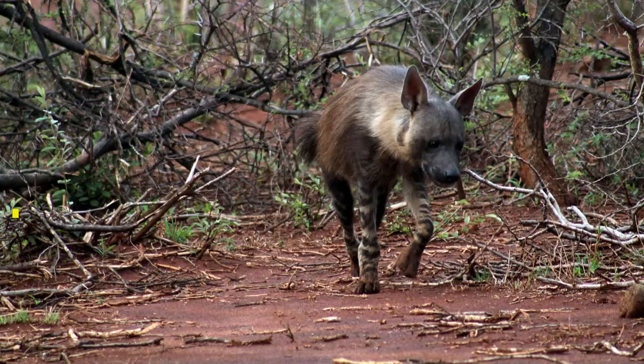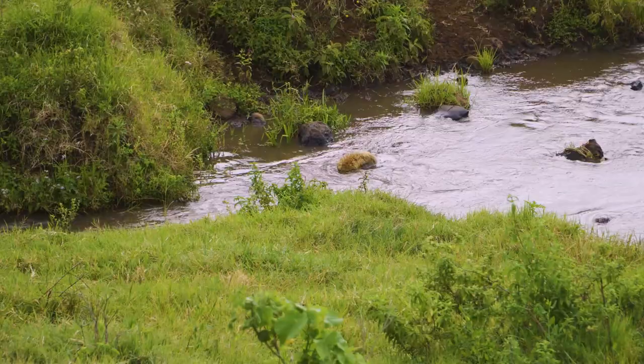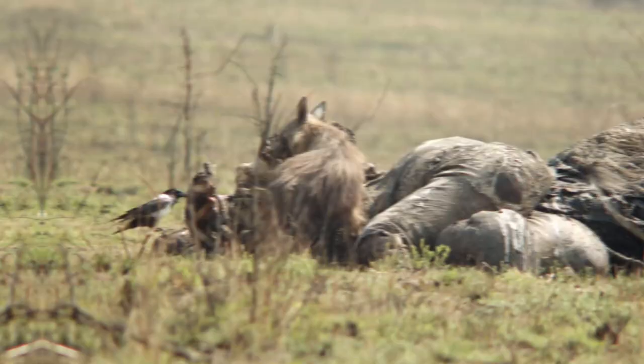Now there are four species of hyena alive today: the spotted hyena, the brown hyena, the striped hyena, and the strangely named aardwolf. These four species share certain characteristics, but they do differ in stature, size, and diet. The spotted hyena is the largest species of hyena and will give most African predators a run for their money. They are mostly known for being scavengers, but they are impressive hunters in their own right.